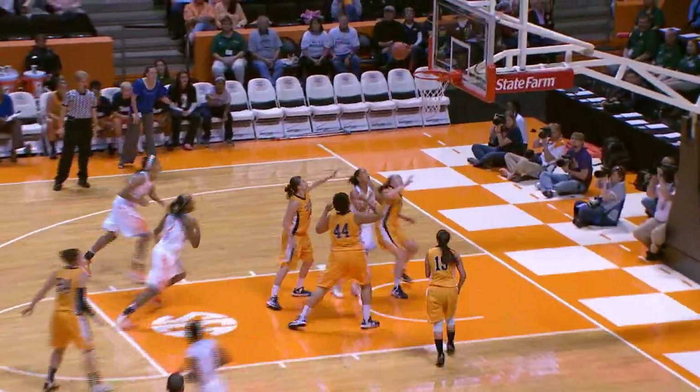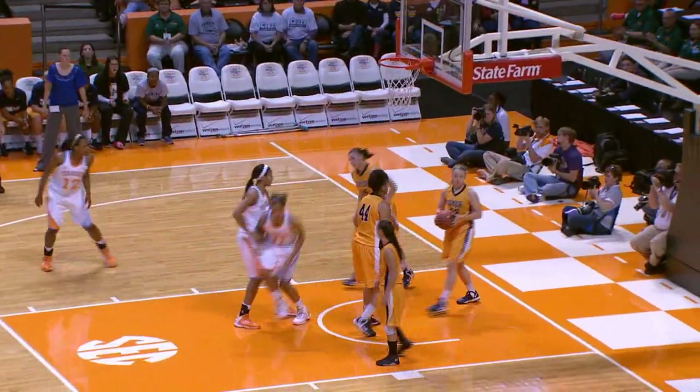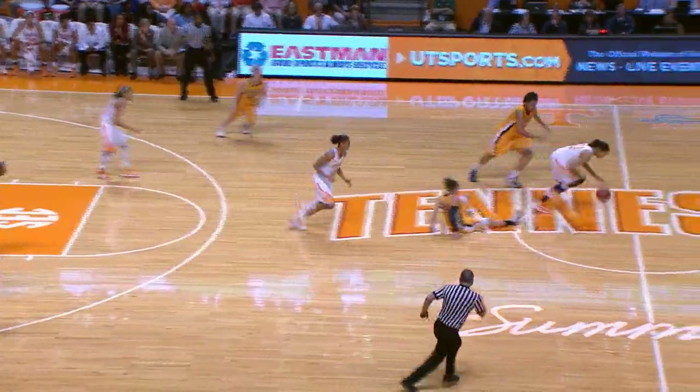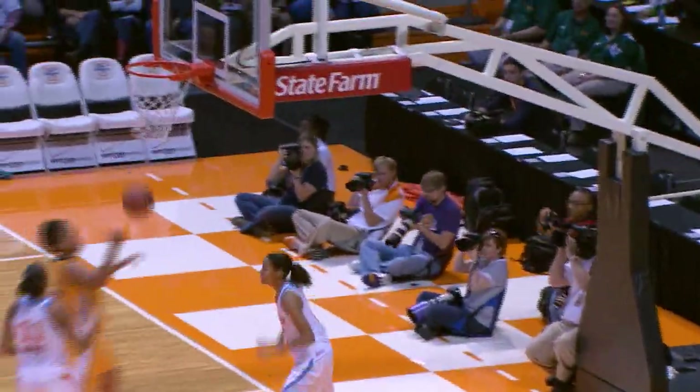Graves up with the left hand — no good, tipped up and in by Burdick. That was a one-handed tip by Burdick, she gets in the scoring column. Under 12 minutes to go in the first half. Layoff had it, poked away by Moore — here's a breakaway layup by Nia Moore, good!